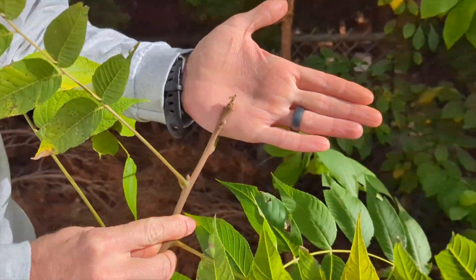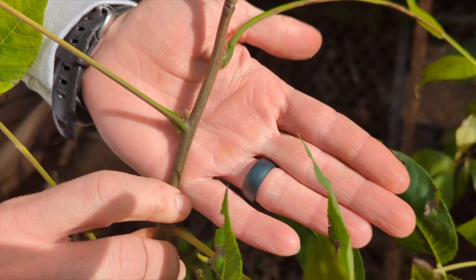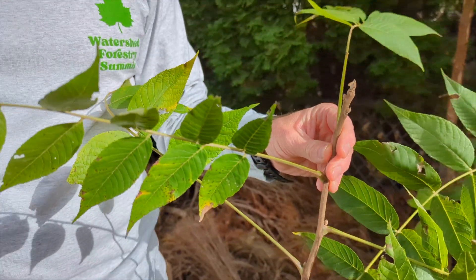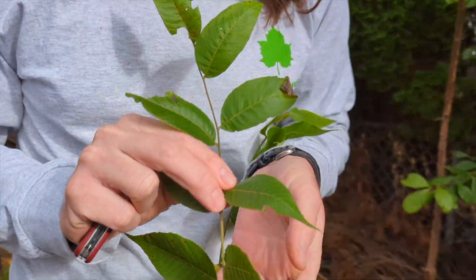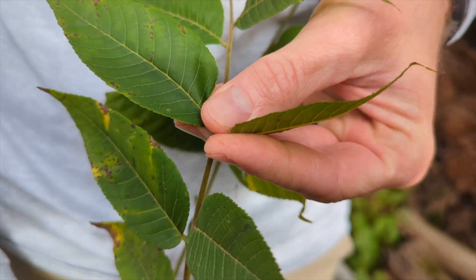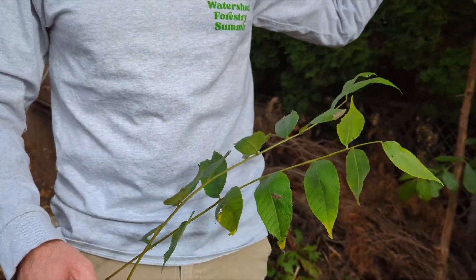The buds are kind of a brownish, tannish-brown color. The terminal buds are blunt, and the axillary buds — which sit between the leaf and the stem — are kind of rounded and elongate somewhat. These are compound leaves, meaning this whole structure is one leaf. All leaves have a bud associated with them; you don't see a bud between each individual leaflet. The stem of a compound leaf is called the rachis.